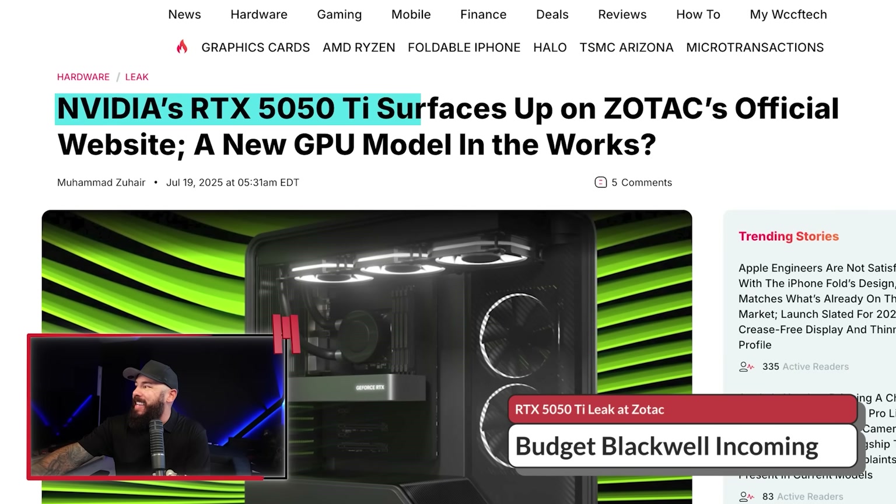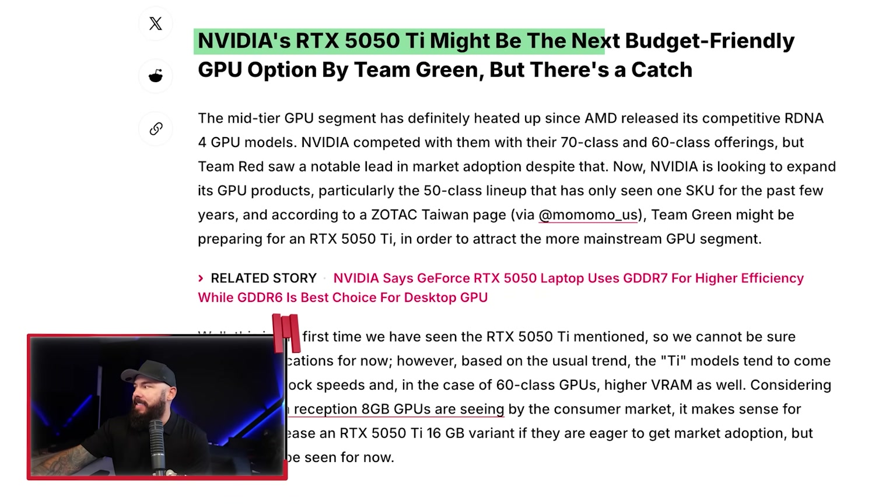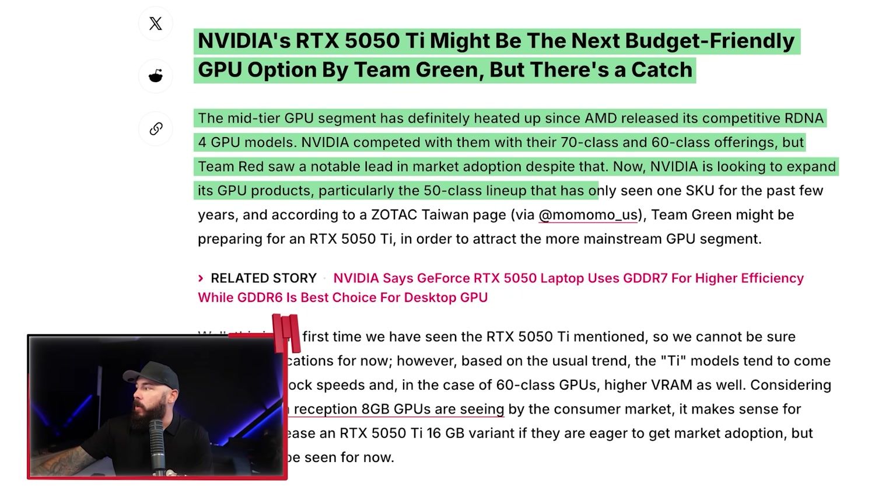NVIDIA's RTX 5050 Ti surfaced on Zotac's official website — a new GPU model in the works? The 5050 Ti might be the next budget-friendly GPU option by Team Green, but there's a big old catch. The mid-tier GPU segment has heated up since AMD released the RDNA 4 models. NVIDIA competed with their 70-class and 60-class offerings, but Team Red got great market adoption on the new RDNA 4 GPUs. NVIDIA is looking to expand its GPU lineup, and according to the Zotac Taiwan page, Team Green might be prepping a 5050 Ti — 'might be' is the keyword.